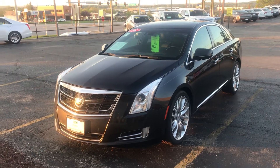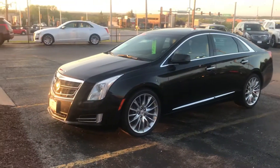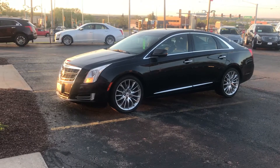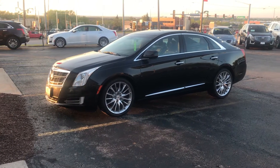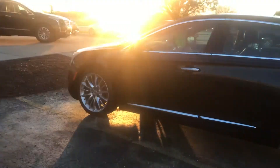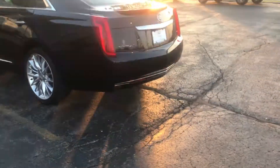Matt Curry here with Boucher Cadillac in Waukesha, Wisconsin. Today we have the 2014 Cadillac XTS V Sport Platinum. You can see the LED daytime running lights, illuminated door handles, upgraded wheels, Brembo front racing brakes. This car comes with the 3.6 liter twin turbo. You can see the beautiful body lines in this one as well.